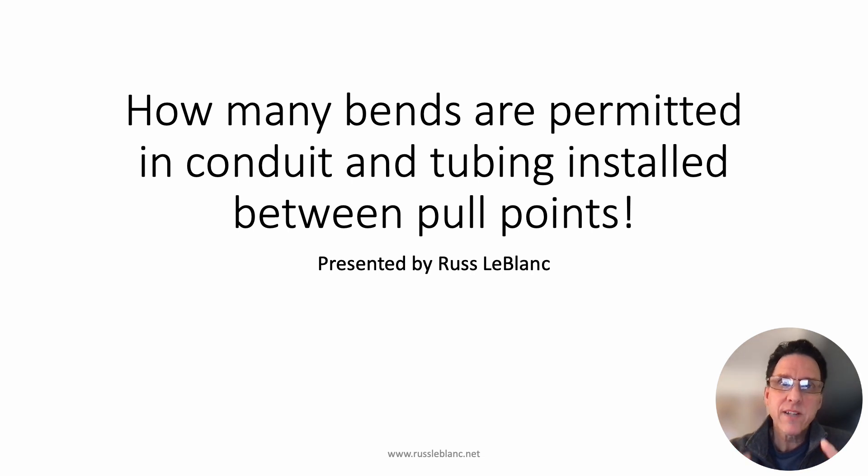Hello, everyone, and welcome. I'm Russ LeBlanc, your personal NEC consultant and code expert.